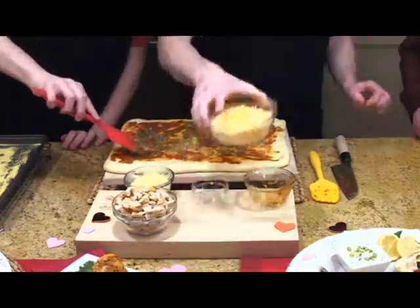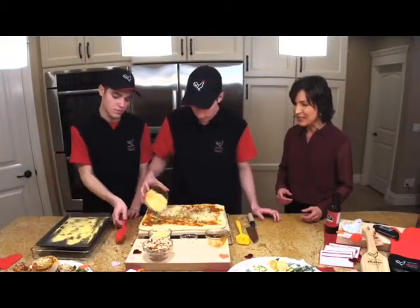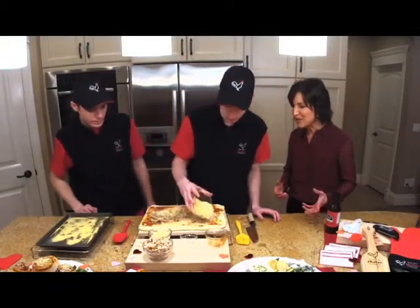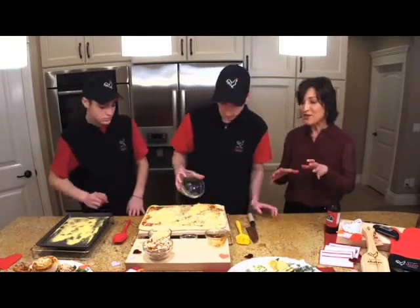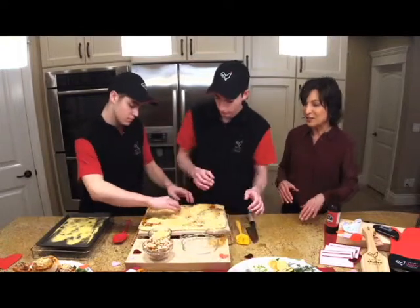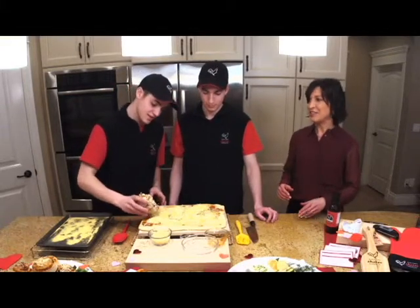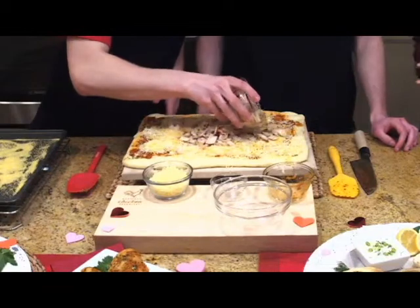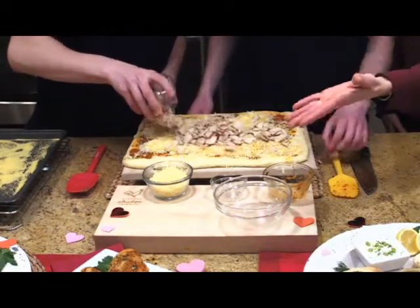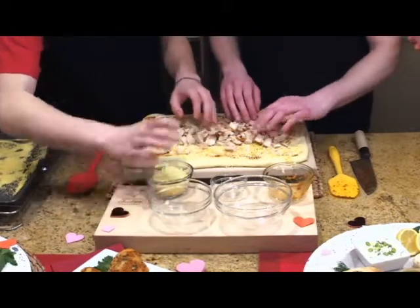Now you want to add your cheese — two cups of shredded cheese. You can use your favorite kind; this is mozzarella and cheddar. These buns are just loaded and delicious. And then our special ingredient, our superstar ingredient, is the chicken.